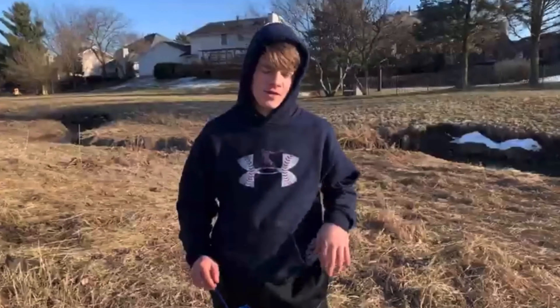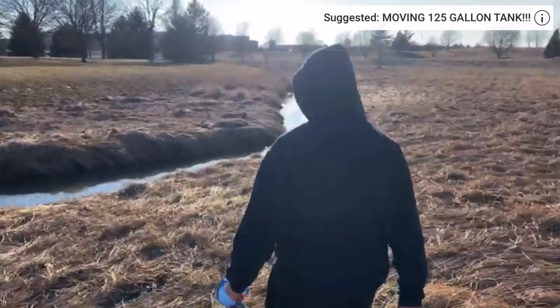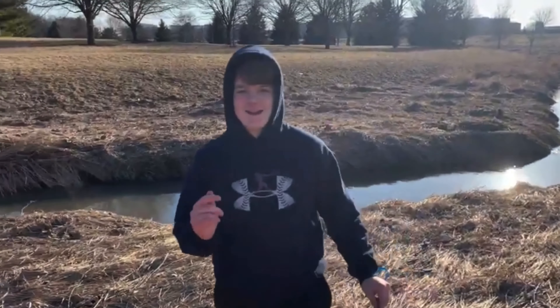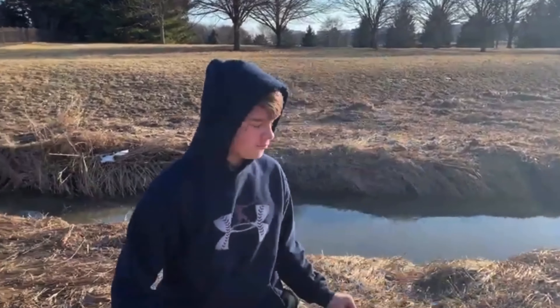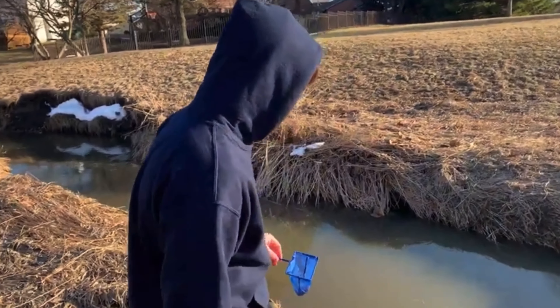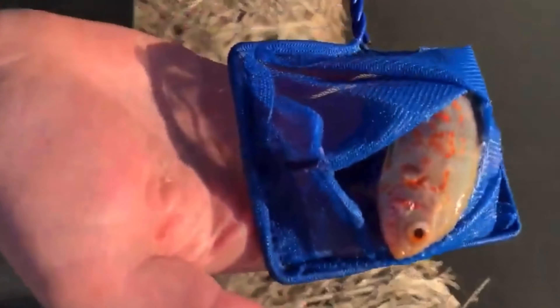Alright guys, we're at the creek. We're going to release her. By the way, guys, the past five videos I've been wearing the same shirt, and that is because we're grinding — we're filming videos on the same day. This is the third video we filmed today. Here's Becky. So beautiful. One final goodbye. Goodbye, Becky.